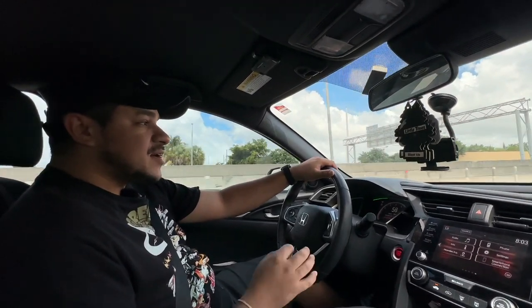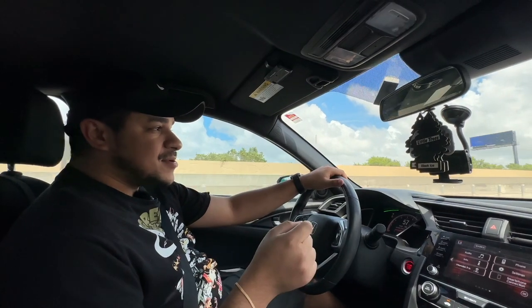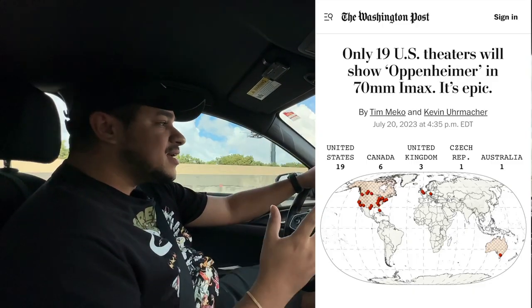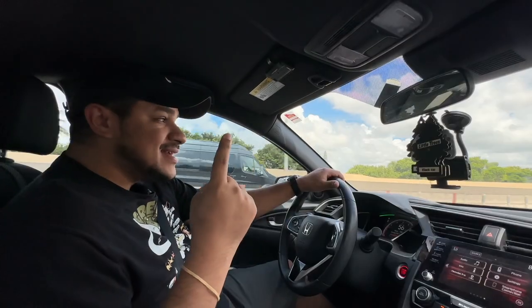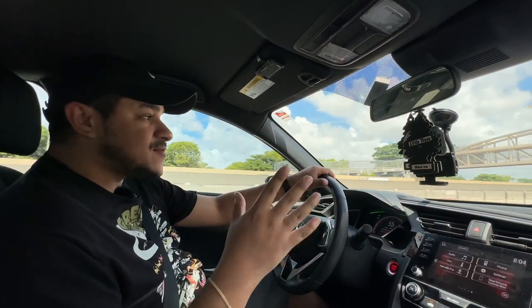Today we're going to do something very special, very rare. We're going to go see Oppenheimer in IMAX 70 millimeter format. If you guys don't know, there are only 30 IMAX 70 millimeter theaters in the entire world, 19 of which are in the United States and only one in the entire state of Florida. Fortunately, it is located just 30 minutes away from where I live.